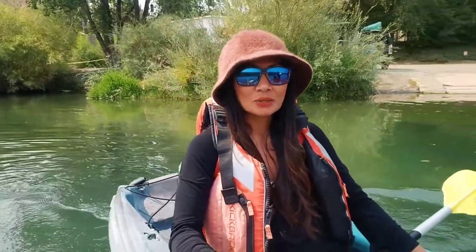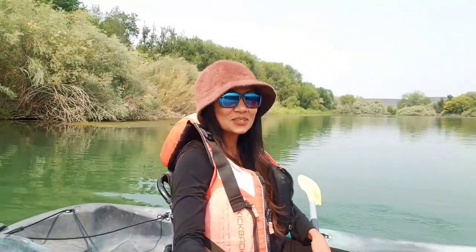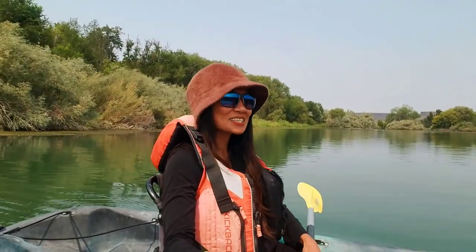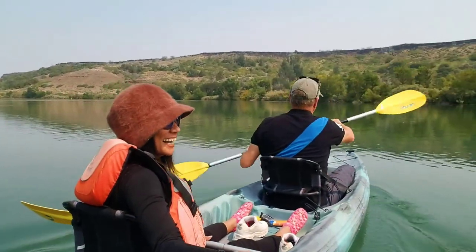For today's adventure we are here in Bunbury Hot Spring and we rented out a kayak and we're just going to float the river. This is so nice. Jan is the one who's following — I figured this would be the case though.